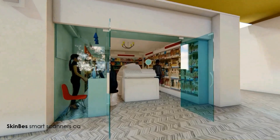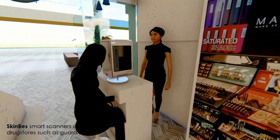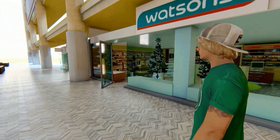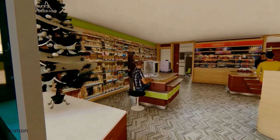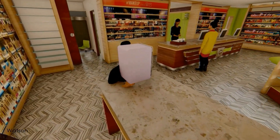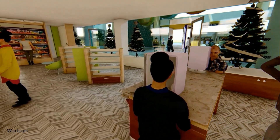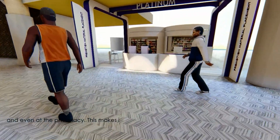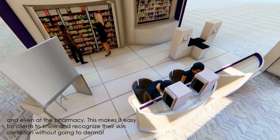Skin Best smart scanners can be used in drugstores such as Guardian and Watson, and even at the pharmacy. This makes it easy for clients to know and recognize their skin condition without going to a dermatologist.